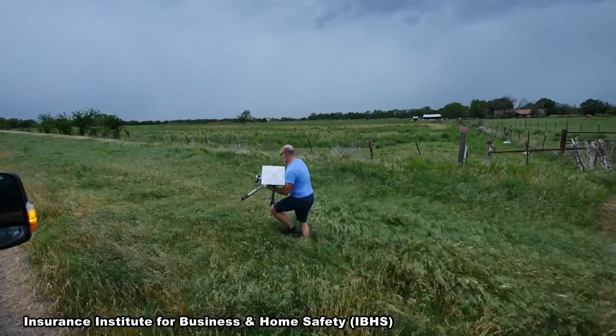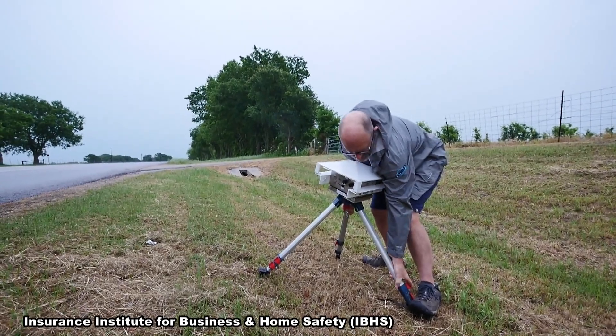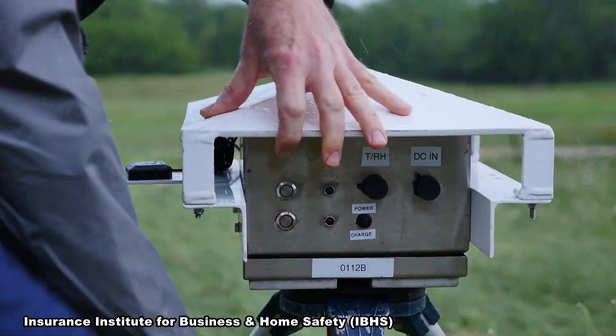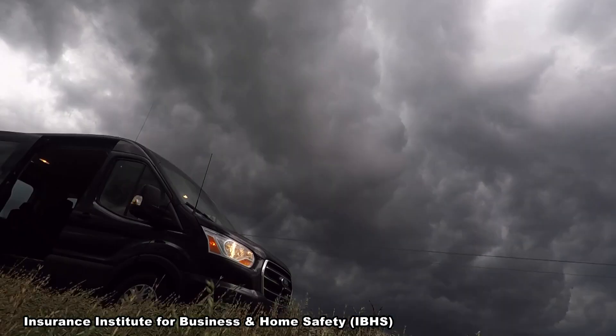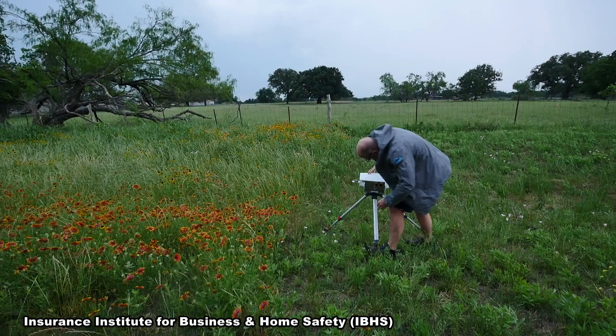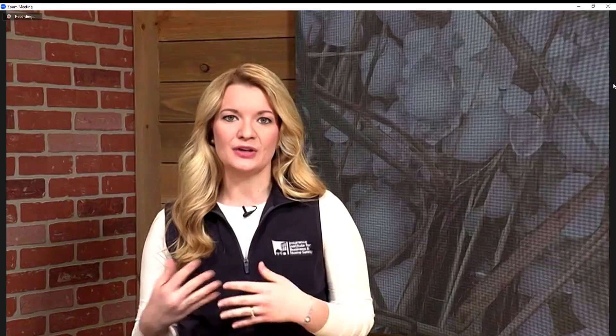That's where we've been able to make these connections between our ground truth data and what the radar says. There are very few research projects dedicated to hail — in fact, we're the only one in the U.S. right now that's dedicated to studying hail. There is a project up in Canada now that's also studying hail specifically, but it's not a peril that a lot of folks focus on. Most field campaigns are focused on tornadoes and other hazards that come with severe weather, so this data that we collect is pretty unique.